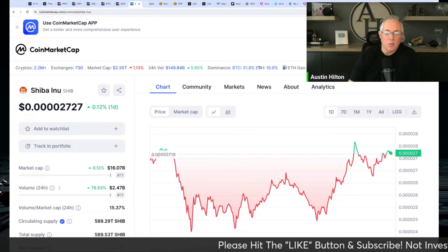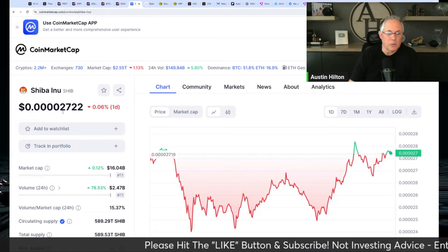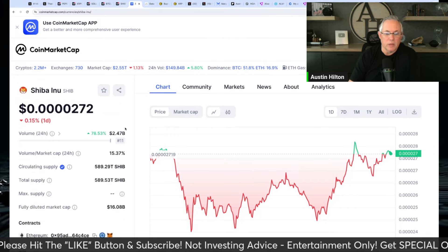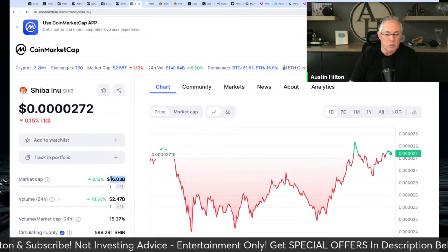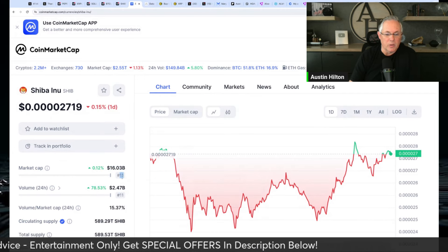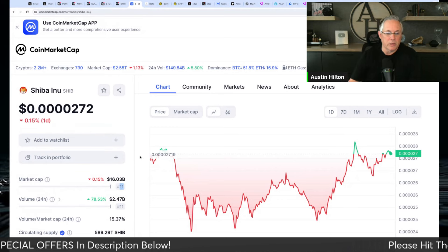As you can see, Shiba Inu is currently really flat in that 4027 range, with a market cap of $16 billion, ranked number 11. I always like to see the market cap and volume close in line with each other.